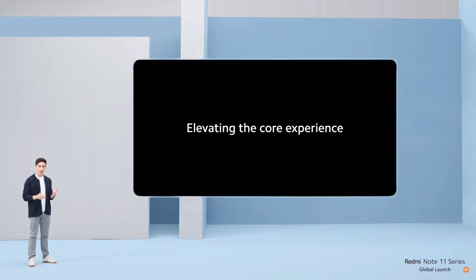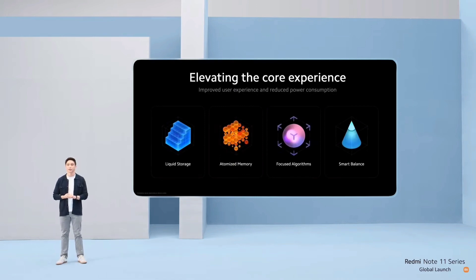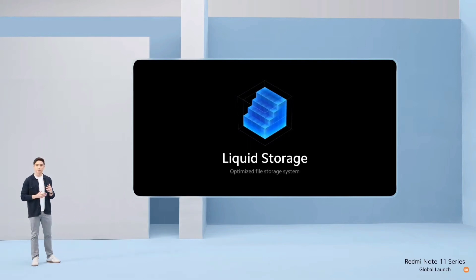We're delivering an optimized UI for all of our users. To achieve this, we're focusing on four elements of user experience and optimization features. First, let's talk about liquid storage. This is a new system-level method of managing the way that files are stored on your device.